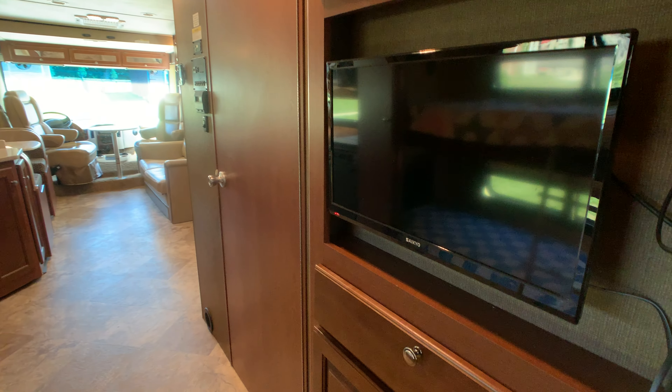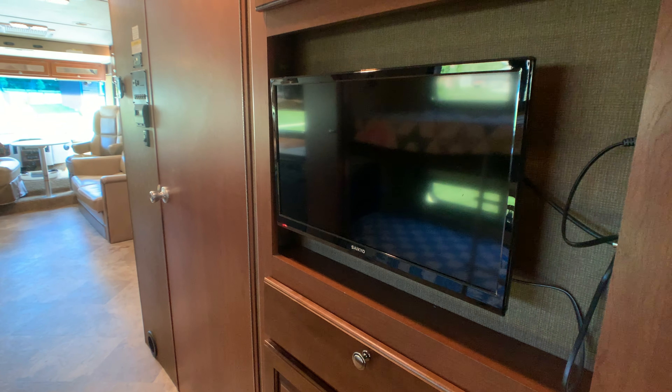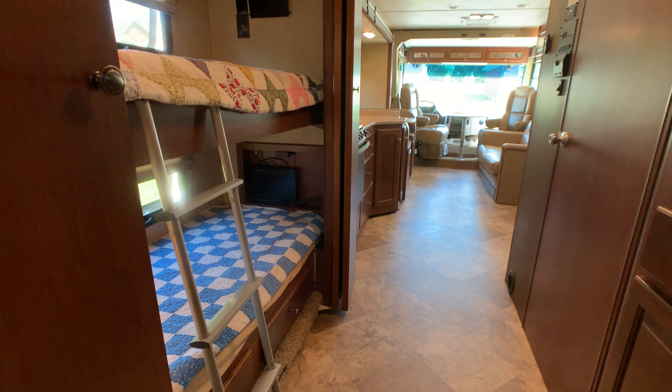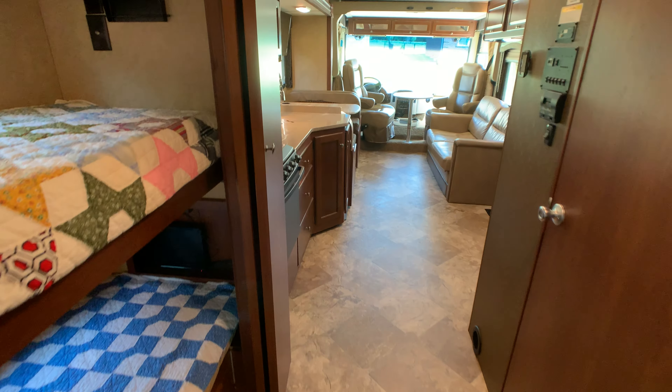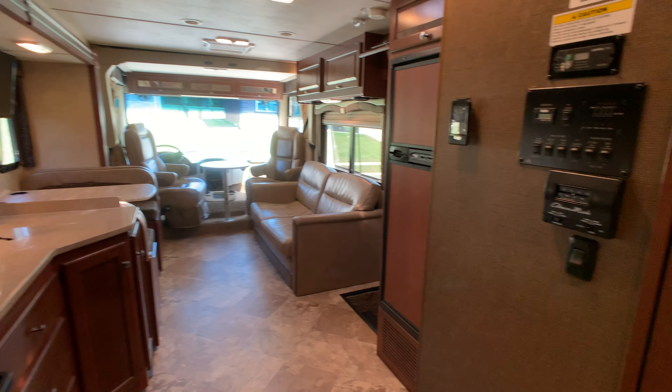There's another TV in the bunk area, making it a nice gaming station area for the kids. The full wall slide really makes a huge difference back here.